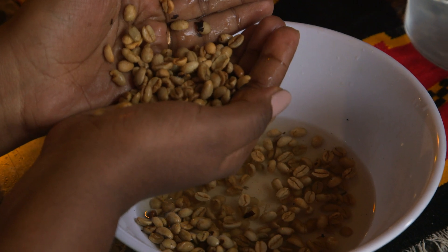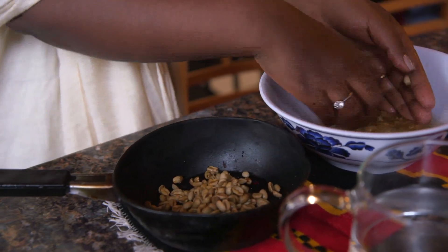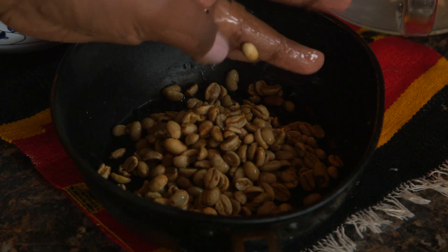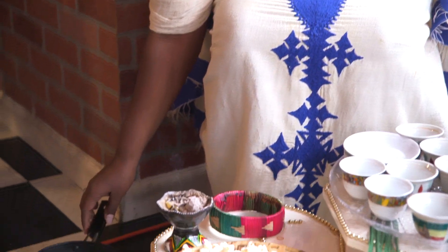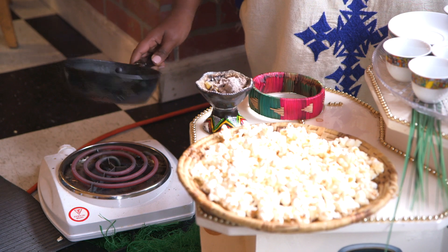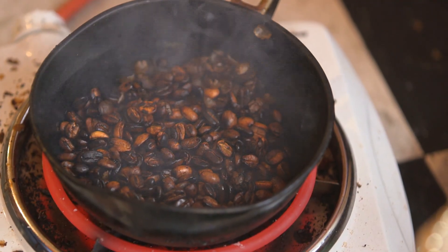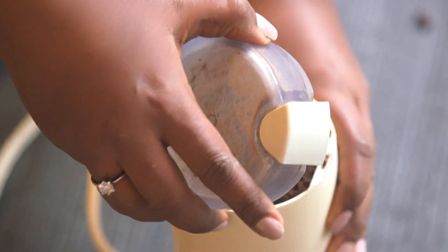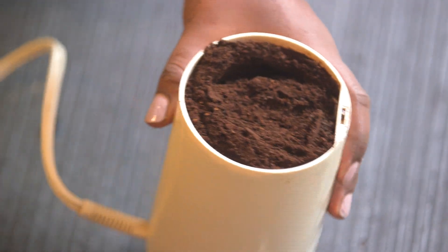This is from Yirga Chefe. The Yirga Chefe coffee is smaller and very green. The first thing is we have to wash the coffee and then roast it. You see the color is changing from brown to dark and the aroma comes in, the smell of it. When you grind it also, you have to really know how to grind it — you don't want to grind it too much.